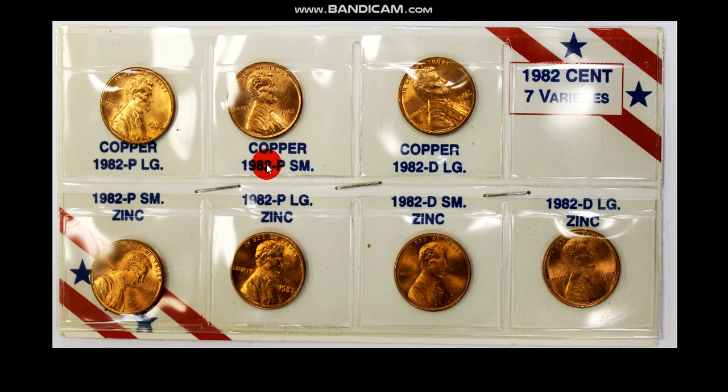Or a small premium if you have them in a set like this, because people like to put together a 1982 mint set complete, and they'll pay a little premium for these if they're like this. Or if they're put in a mint set somehow — because the mint did not produce mint sets for 1982. So the only way to get them is like this: if you find them in circulation or you buy them off a dealer.